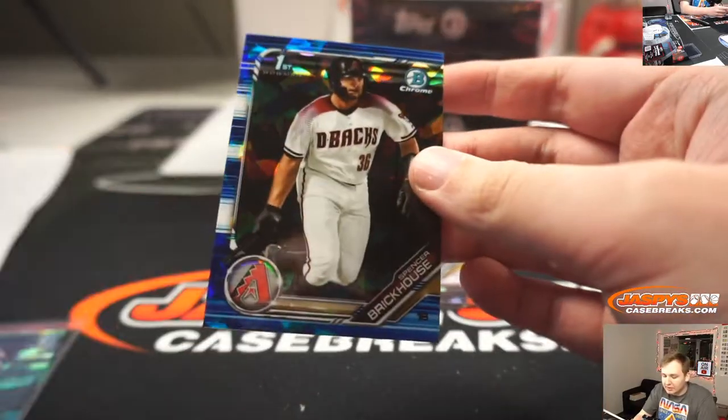There is Spencer Brickhouse. Blue — blue for the Diamondbacks. To 99.